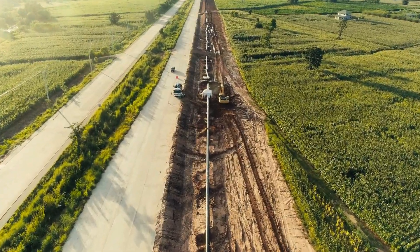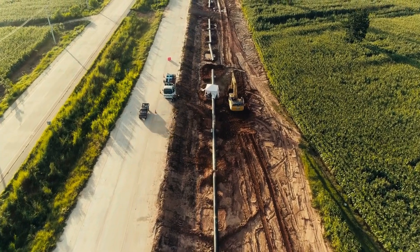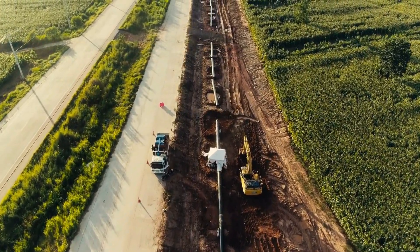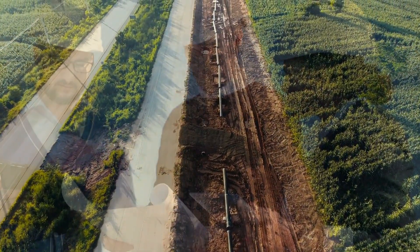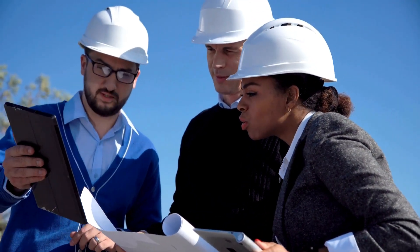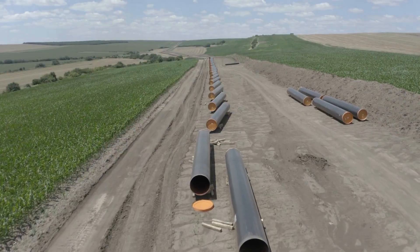The construction of oil pipelines is a monumental undertaking that requires collaboration among engineers, environmental scientists, construction crews, and regulatory agencies. Each phase of the process, from planning and design to construction and testing, is carried out with precision and care.